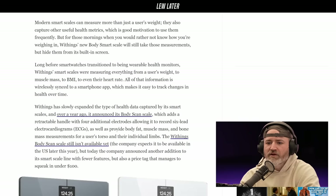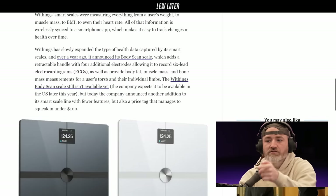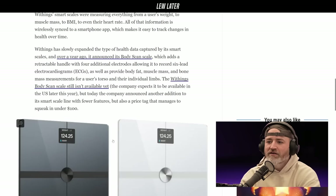There's something to do with the psyche here. Withings has slowly expanded the type of health data captured by its smart scales. Over a year ago it announced its Body Scan scale — I don't have this yet. It adds a retractable handle with four additional electrodes, allowing it to record six-lead electrocardiograms as well as provide body fat, muscle mass, and bone mass measurements for a user's torso and individual limbs.